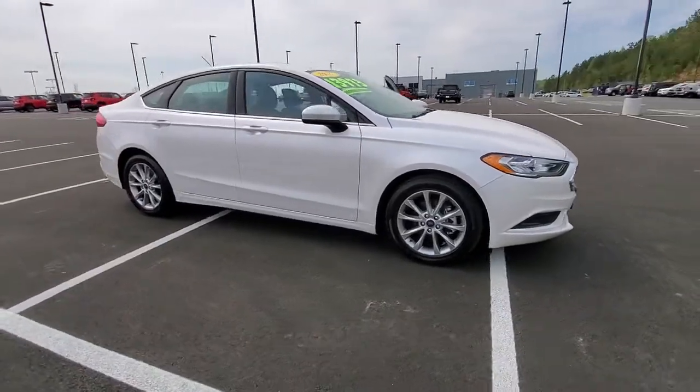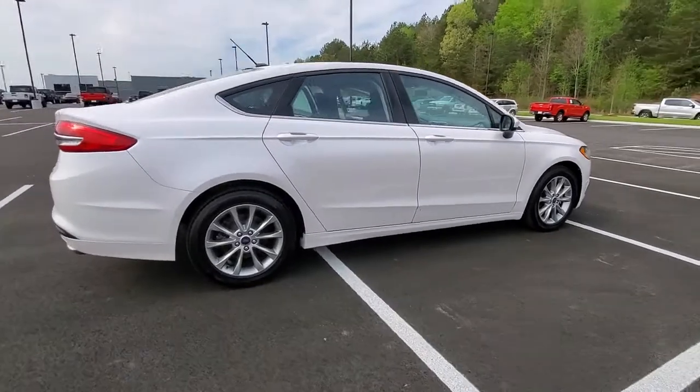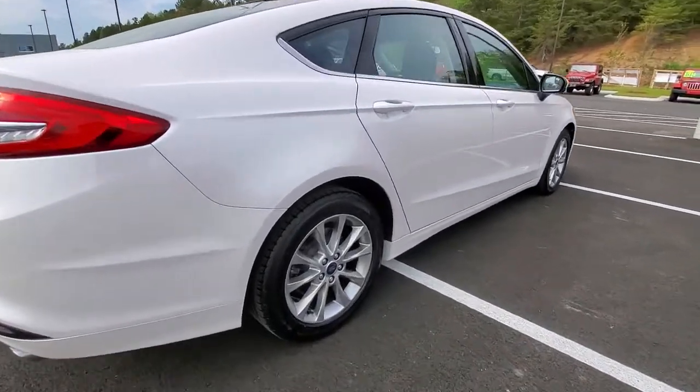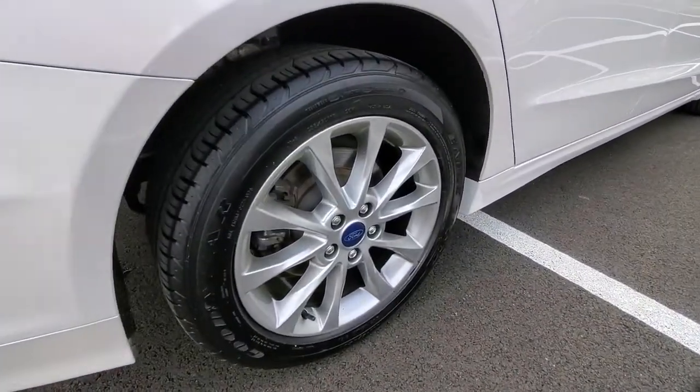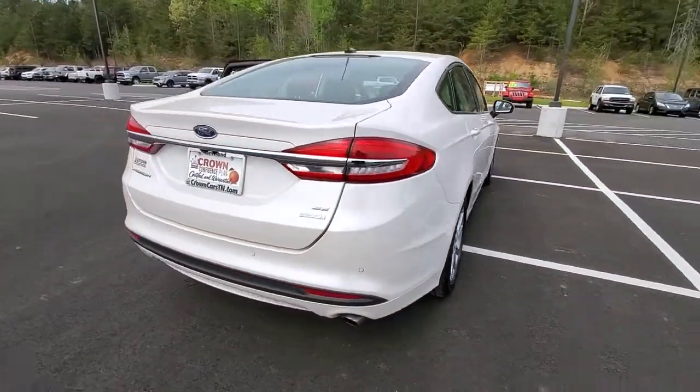Get into a car with value. 2017 Ford Fusion. With less than 80,000 miles on the odometer, this vehicle stands out from the rest. Make every drive count in this sporty, sophisticated Fusion.